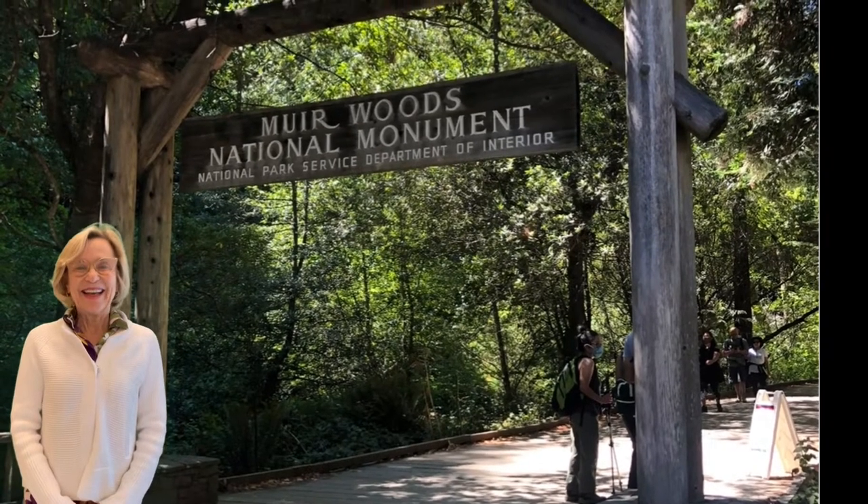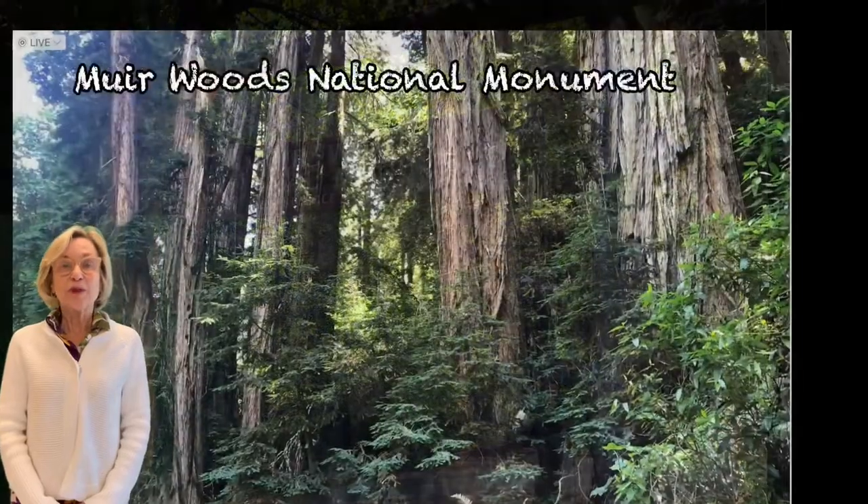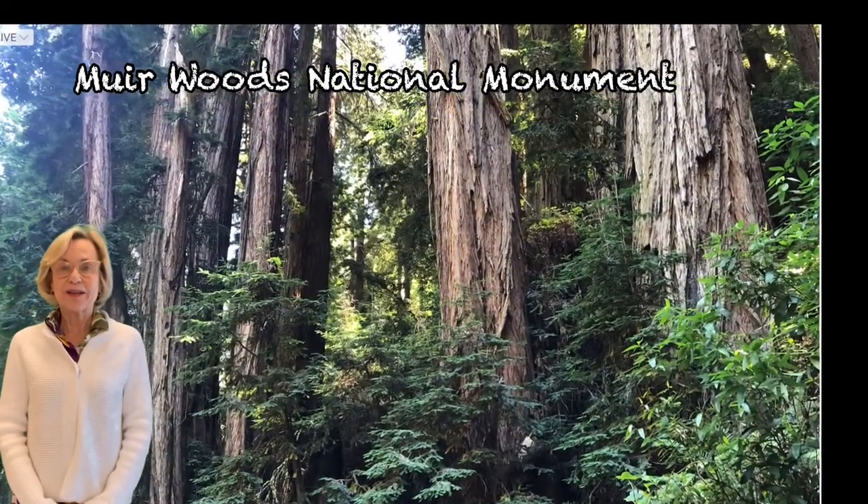Hi everybody, it's Sharon. This week I had the pleasure of going to Muir Woods, just 45 minutes north of San Francisco.